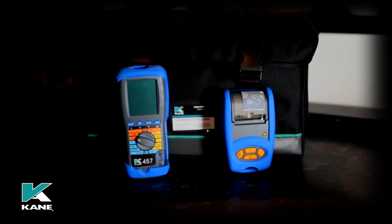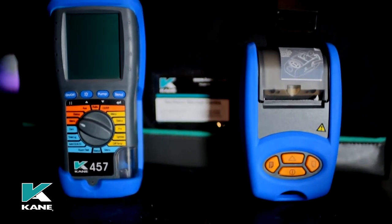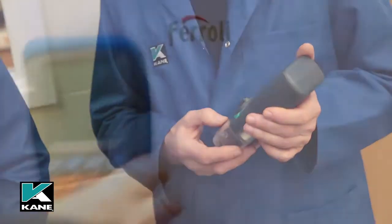With five-year life sensors, fixed recertification and service pricing, fast service turnaround time, and knowledgeable regional product support, the Kane 457 is a cost-effective solution.